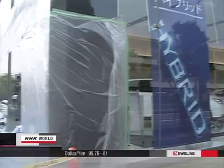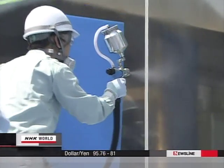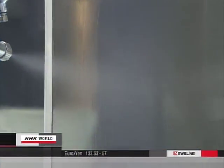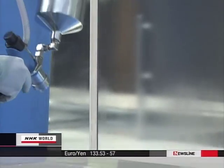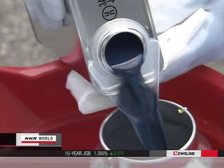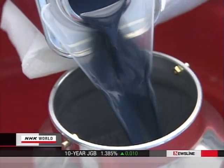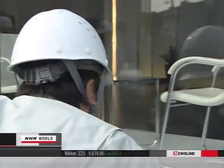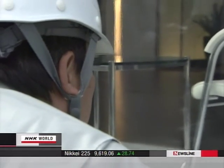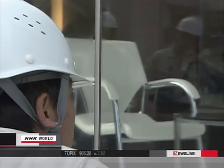Work is being done on this showcase window at a car dealer. The task is to prevent heat from seeping in from outdoors. It costs about a hundred and forty dollars per square meter. The liquid used contains tin oxide, an effective insulator from heat. When dried, it becomes transparent.